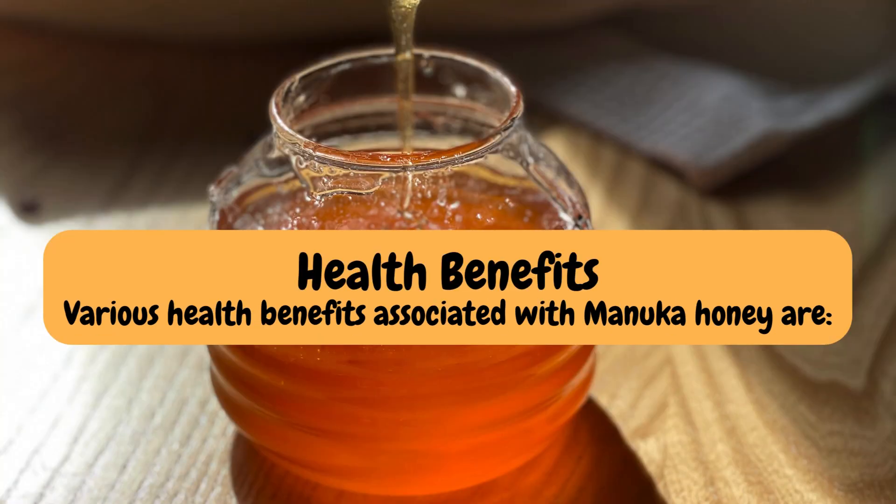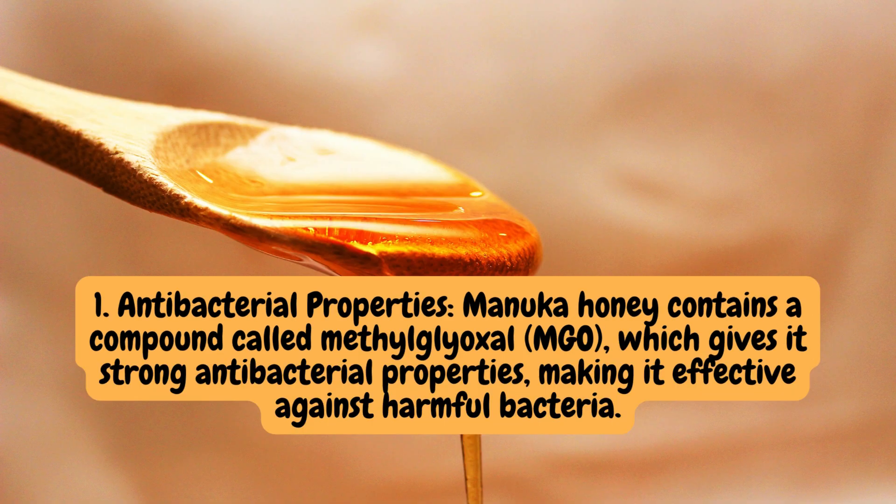Various health benefits associated with Manuka honey include: 1. Antibacterial properties. Manuka honey contains a compound called methylglyoxal (MGO), which gives it strong antibacterial properties, making it effective against harmful bacteria.